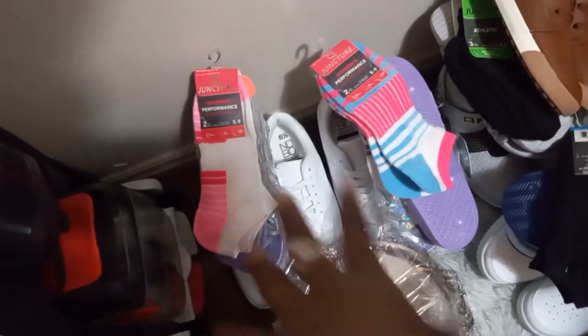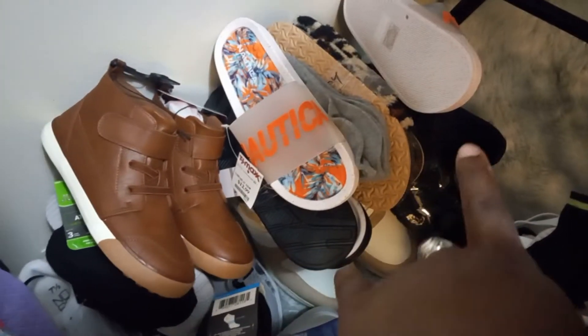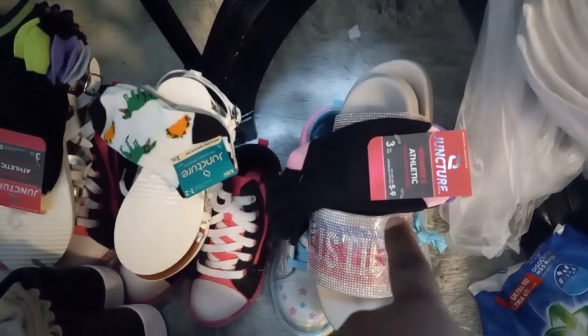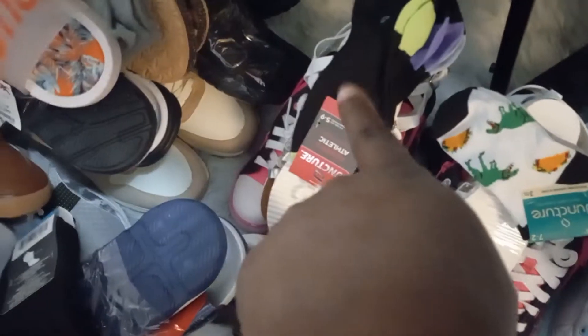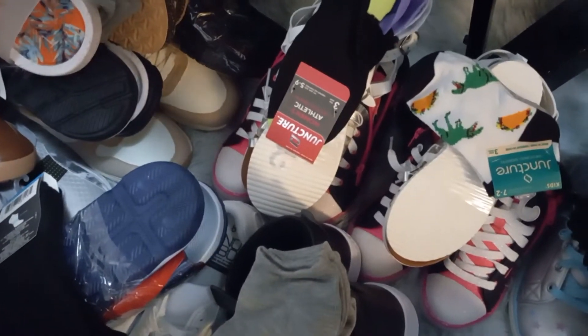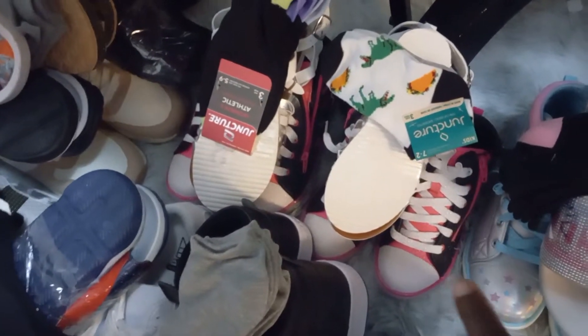I have two sisters and they're twins, so I tend to buy the same kind of stuff but in different sizes. This is for my nephew and that's for my mother, this one is for my brother, this one is for another brother, my father, another brother, for my eldest niece, and this one right here is also for my niece but she has a smaller sister, so I copy what I bought for her but in a smaller size.